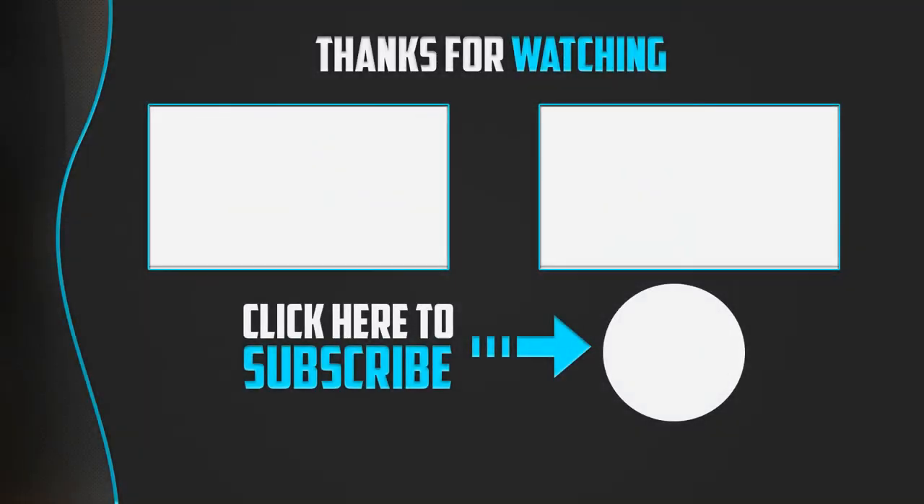Thank you for watching! I hope you liked the video. If this video was helpful to you, please remember to leave a like and subscribe to my channel to see more videos like this. If you have any questions related to these products, leave a comment below and I'll get back to you as soon as I can.